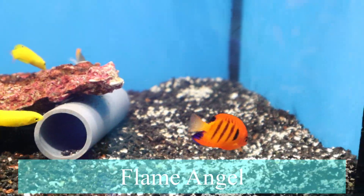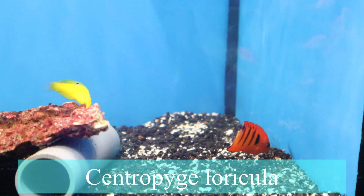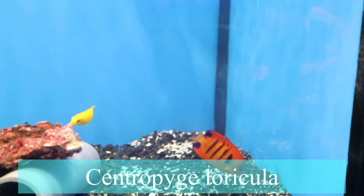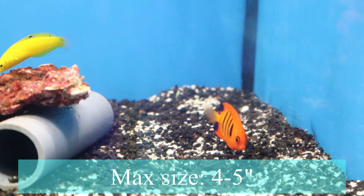This is one of the flame angelfish that we unboxed, and you can see the colors are phenomenal — which makes it extra unfortunate that almost always they end up not being reef safe.